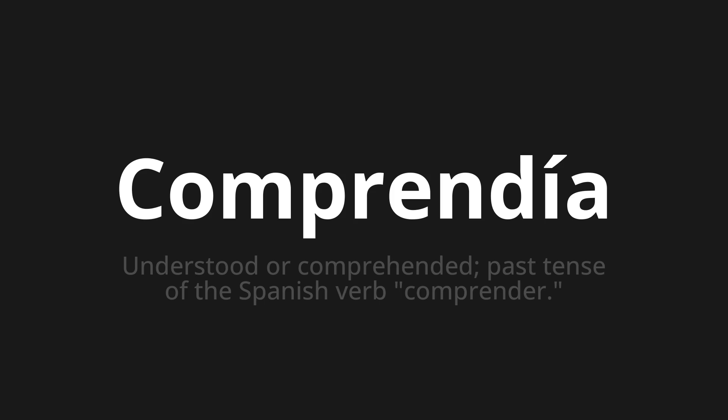Let's say it all together: Comprendía. Comprendía. Comprendía. One more time — Comprendía.